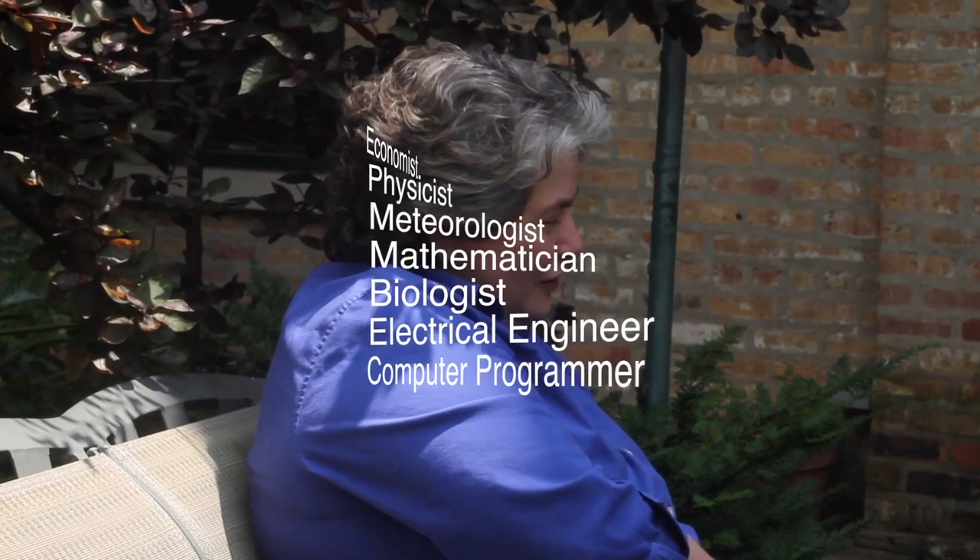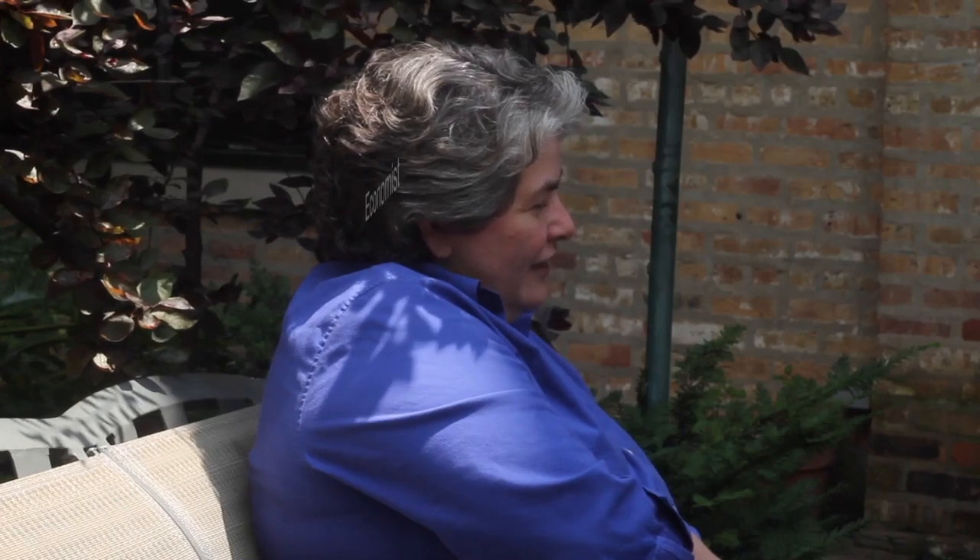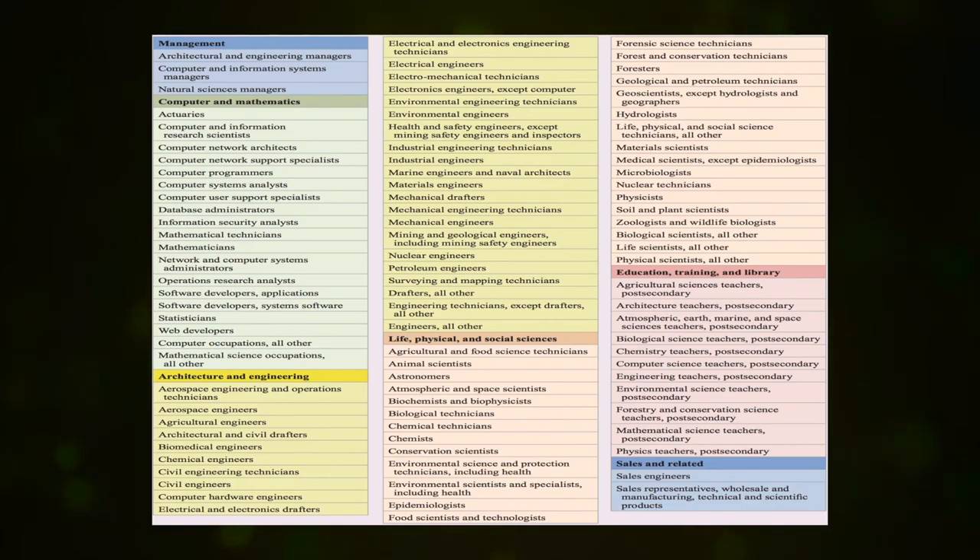If kids are interested in STEM, absolutely. There's a lot of our society, a lot of school, and a lot of jobs that revolve around STEM. I think kids are doing themselves a favor if they take advantage of that and get to know about it. Jobs involved in computers, math, architecture, engineering, life sciences, physical sciences, and social sciences are in the realm of STEM.